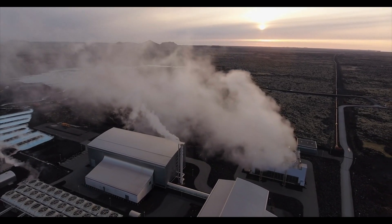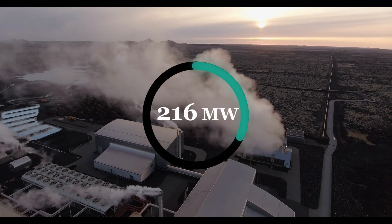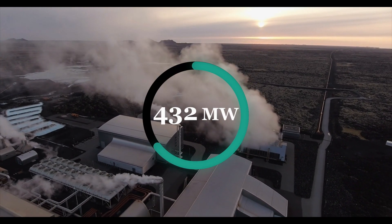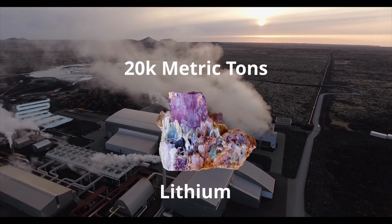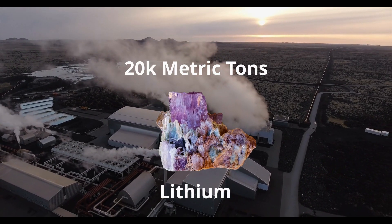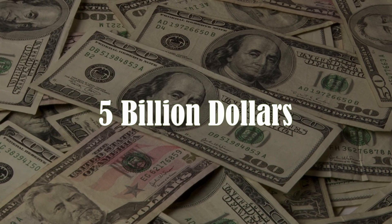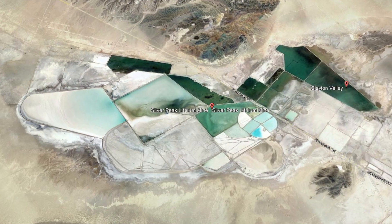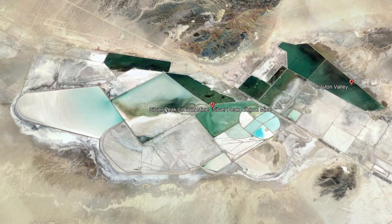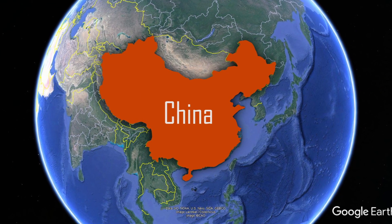If operating at full capacity, it's expected that these 11 plants could generate 432 megawatts of electricity and around 20,000 metric tons of lithium metal each year. That's estimated to be a value of $5 billion at current lithium prices. Currently, there is only one major lithium production facility in the US.